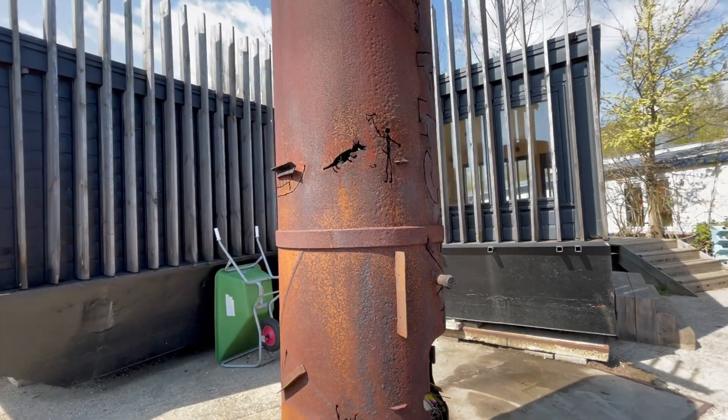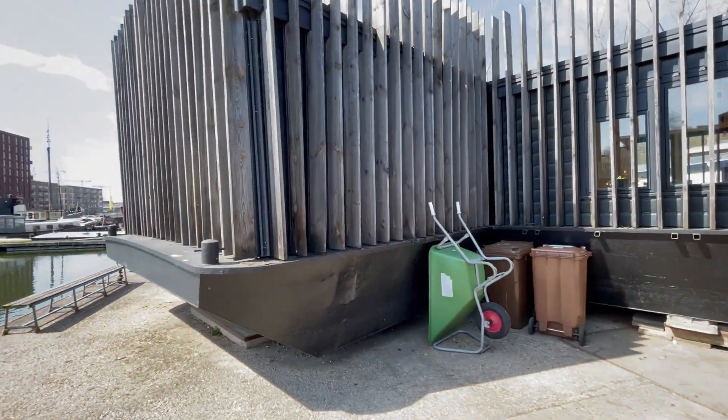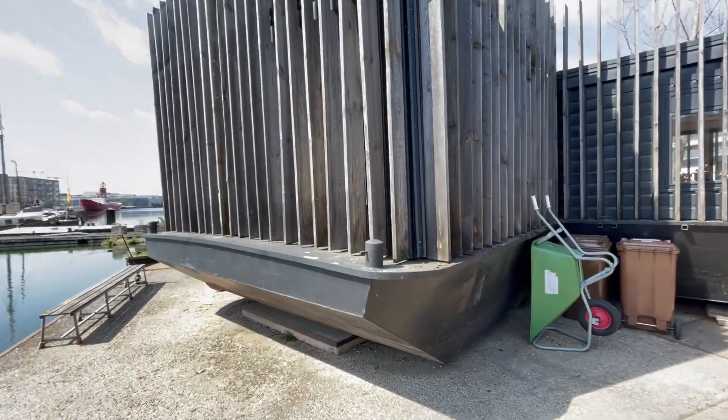They cut it into sections and then welded it back together to create other wings of the rooms. That's so awesome.